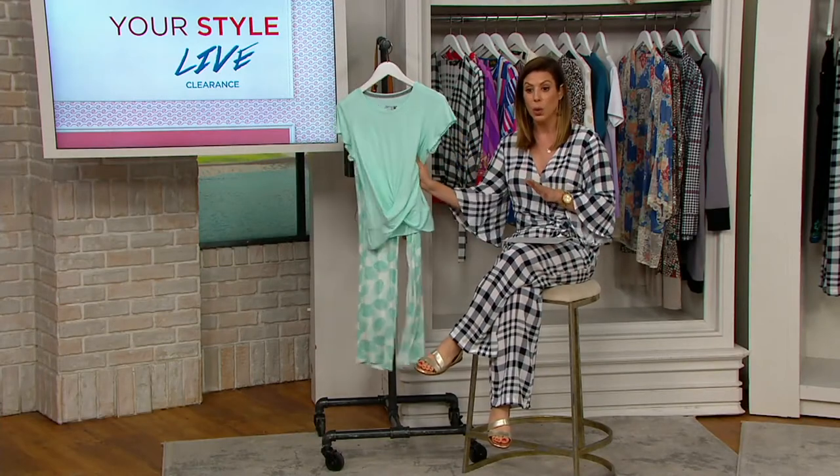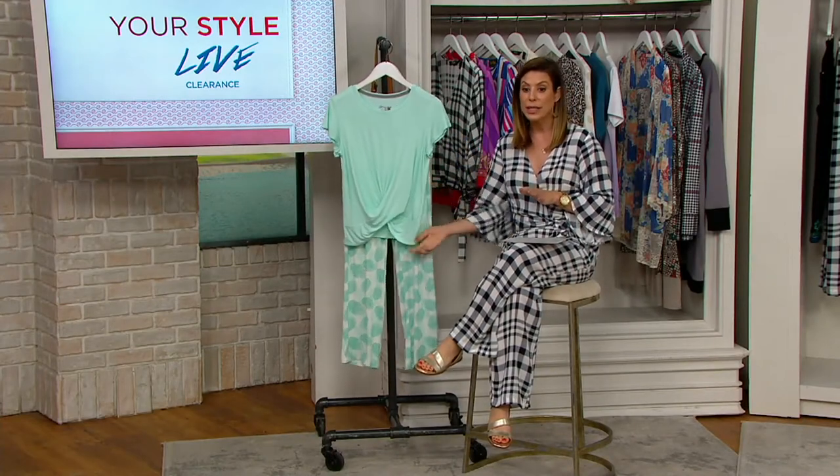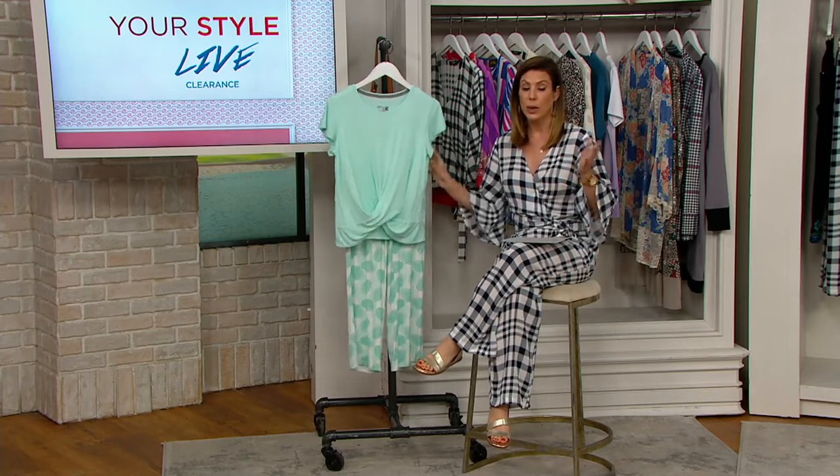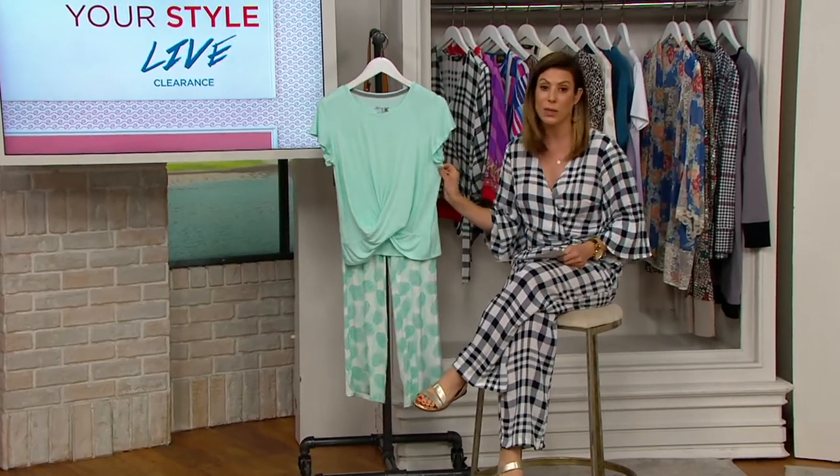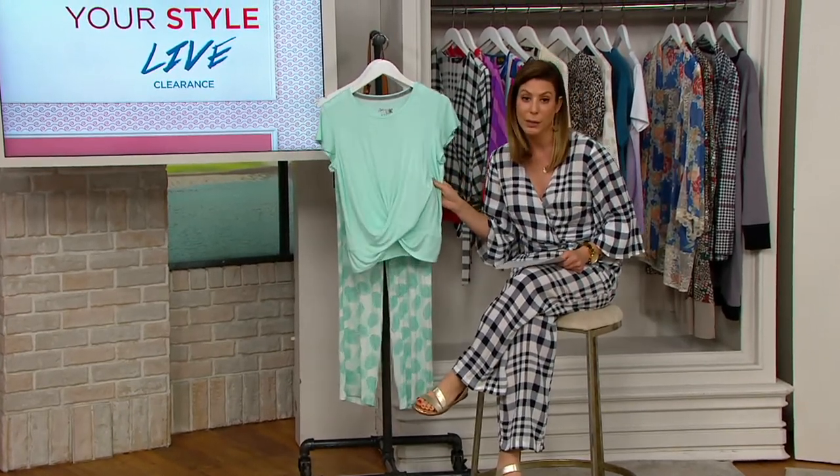This is exactly what I would want to sleep in right now. Cool to the touch, super slinky soft fabrication, 25% savings, $21 for both pieces. And I won't tell anyone if you wear this shirt out in public, because I would.